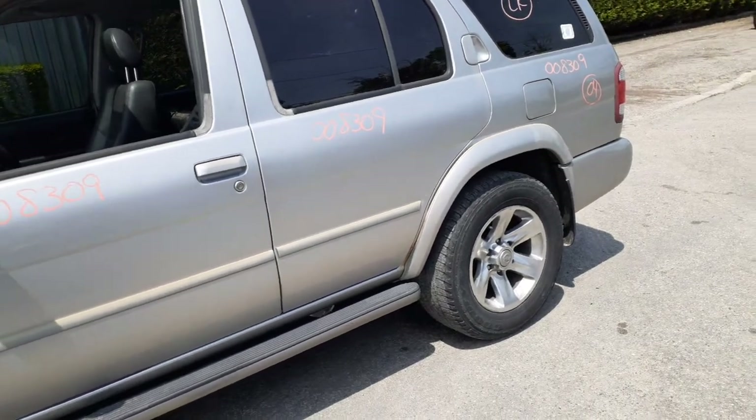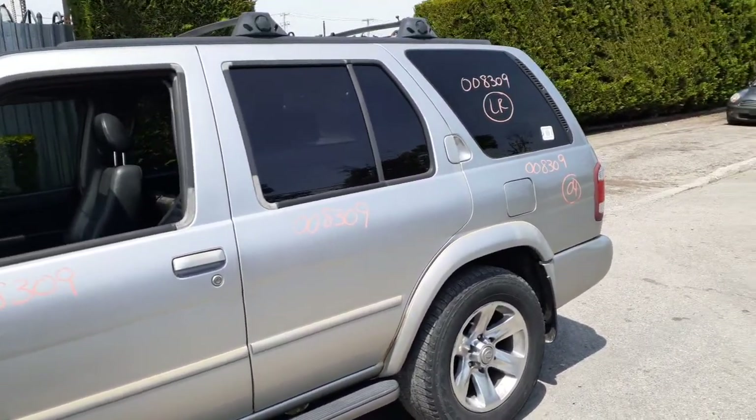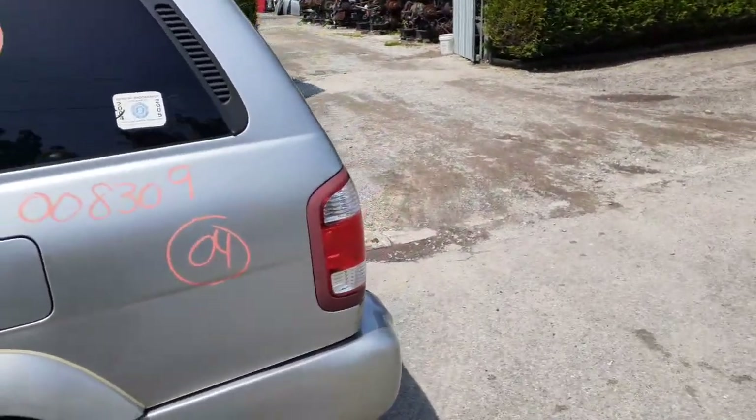Left rear flare is posted. The quarters are rotted down in the dog legs. You do have a left rear quarter glass with privacy tint. Left rear taillights in good shape.